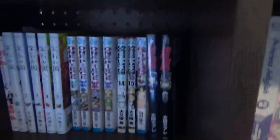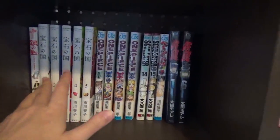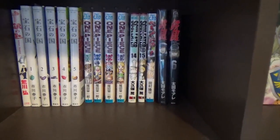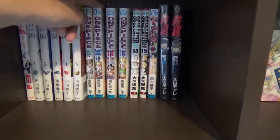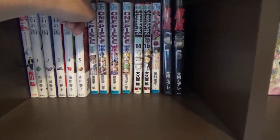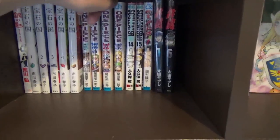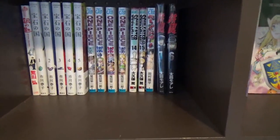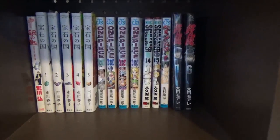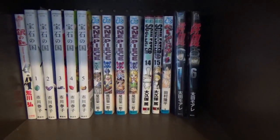Moving on to my little Japanese corner. I have the first volume of Silver Spoon. I have the first five volumes of Houseki no Kuni, or Kingdom of the Gems. I have One Piece volumes 35 and 38, and then volumes 77 and 78. Then I have volumes 14 and 15, the Japanese editions of Soul Eater. I have the first volume of Beelzebub, and the first and sixth volume of a sports manga called Teppu.